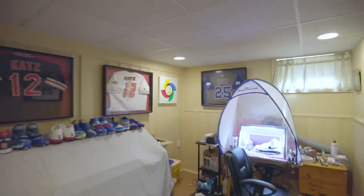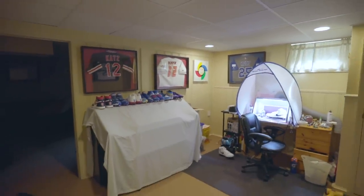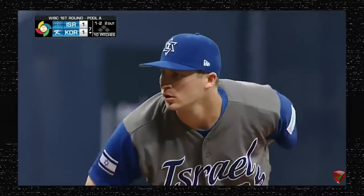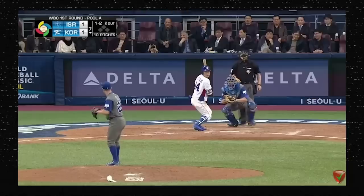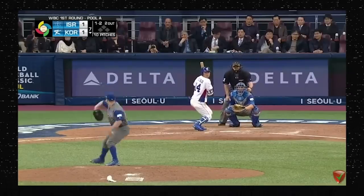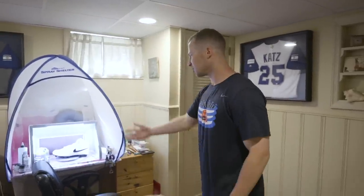Welcome to my home. We're in the basement — this is where the painting magic happens when I'm home in the off season. Over here we have some jerseys. These are a few of the jerseys I pitched in the World Baseball Classic with Team Israel, and that's really how I got into the sneaker customizing business. I wanted some cool-looking cleats for myself, and what started as a pair for myself turned into a hobby and eventually into a business.